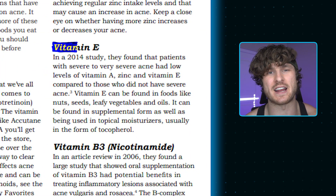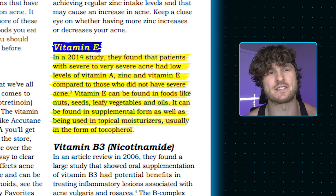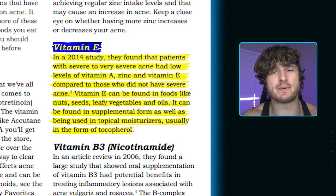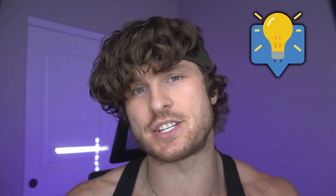Number two is vitamin E. In a 2014 study, patients with severe to very severe acne had low levels of vitamin A, zinc, and vitamin E compared to those without severe acne. Vitamin E can be found in foods like nuts, seeds, leafy vegetables, and oils, as well as in supplement form and topical skincare products, usually as tocopherol. Deficiency is more rare, but I have a tip at the end of this video to easily check if you're deficient in any of these vitamins or minerals.